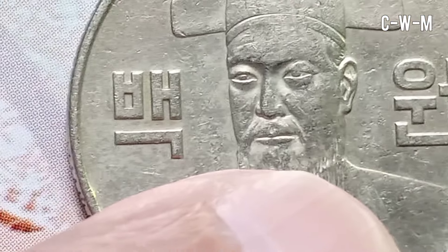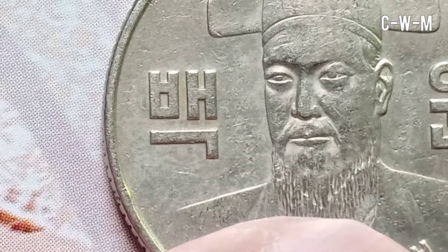Welcome to channel Coinsworth Money. In this video I will tell you about three rare valuable coins from three different countries.